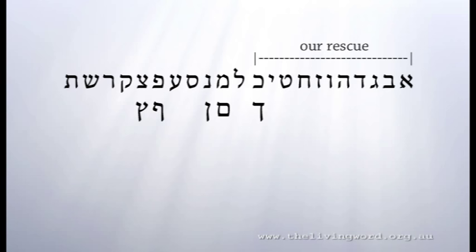The first 11 letters of the Hebrew alphabet speak of our rescue — the fact that Jesus rescued us out of the world and out of darkness. The second set of 11 letters speak of our race, that we work out our salvation — not work for, but work out our salvation — staying in faith in Jesus to the end.